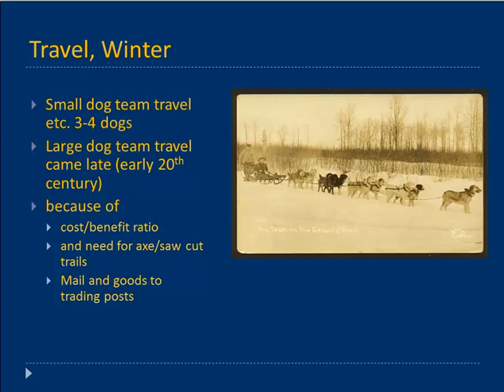For winter travel, small dog teams of three or four dogs were commonly used, particularly by people out trapping. There's an economy of scale — the more dogs you have, the more food you need. If you're just out traveling with one or two people, small dog teams are what you'd want. In earlier times, before European contact, without axes and saws it was harder to make trails. The Kenai River typically breaks up, as do the Susitna and Chuitna rivers, so you can't count on them for large dog team travel. Small dog teams were more typical.